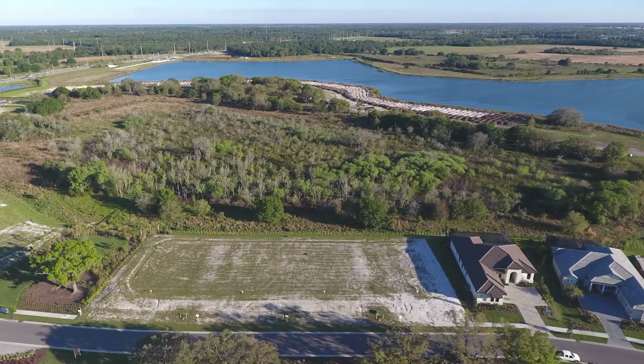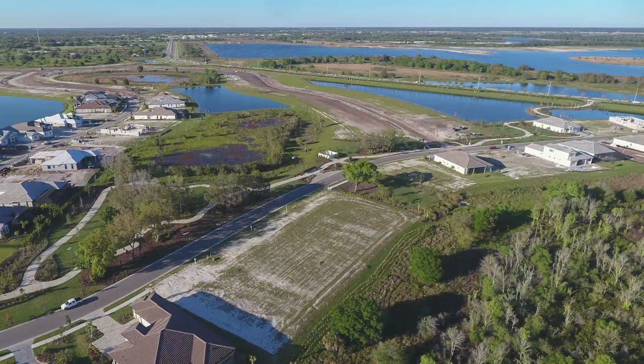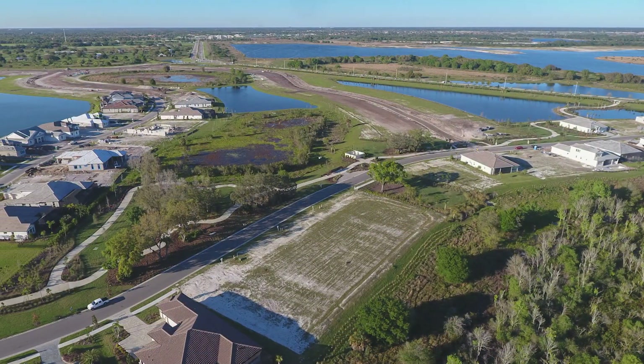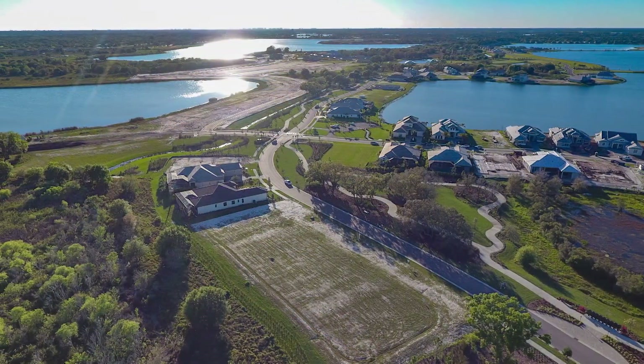Tell us about this community. Lakewood Ranch is one of the best-selling master-planned communities in the nation. Lake House Cove will have its own amenity center, currently under construction, though some parts are already open. They have a boathouse and pickleball courts, and will have a fitness center as well as a resort-style pool and clubhouse. They will also have a water taxi service that will take you over to the lakefront town center.